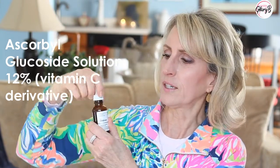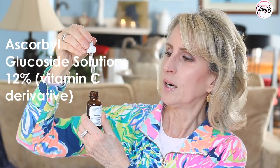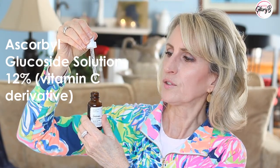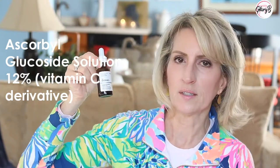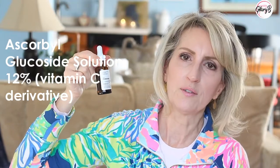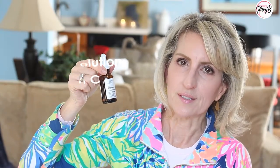Both the 20% and 12% come in dark bottles, which Vitamin C needs to be in. This 12% is a little thicker formula — not so liquidy, kind of syrupy — so it takes a little longer to absorb into the skin because of what it's mixed with. But it's a perfectly fine Vitamin C serum.